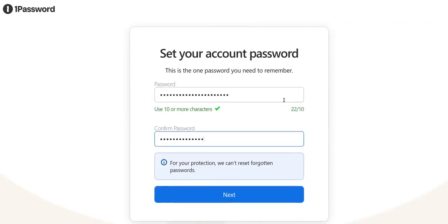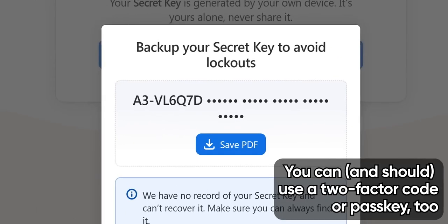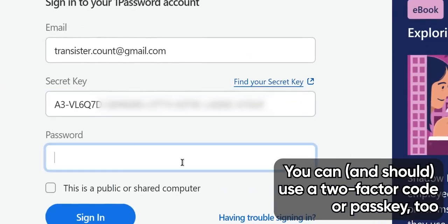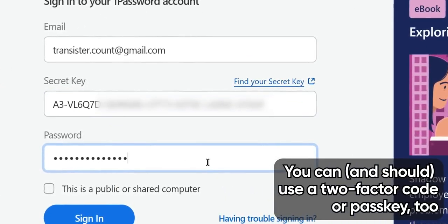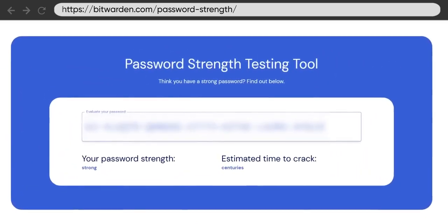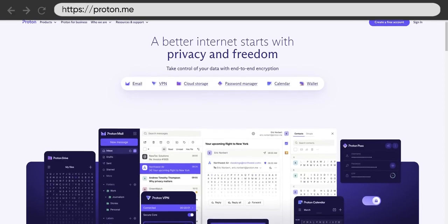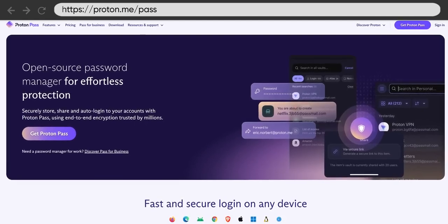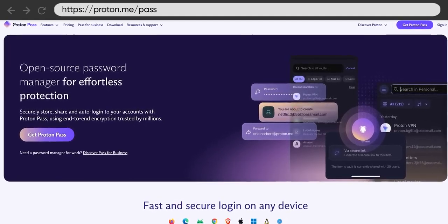When you sign up, you're given a random secret code, and that code combined with your password is needed to unlock your vault anytime you log in on a new device. Even if somebody got your login credentials and had the file with your vault in it, they can't easily decrypt your data — at least with today's computers. Their app is pretty good too. Proton, the Google-alternative privacy company we mentioned in part one, also offers a password manager that's gotten really good, really quickly.